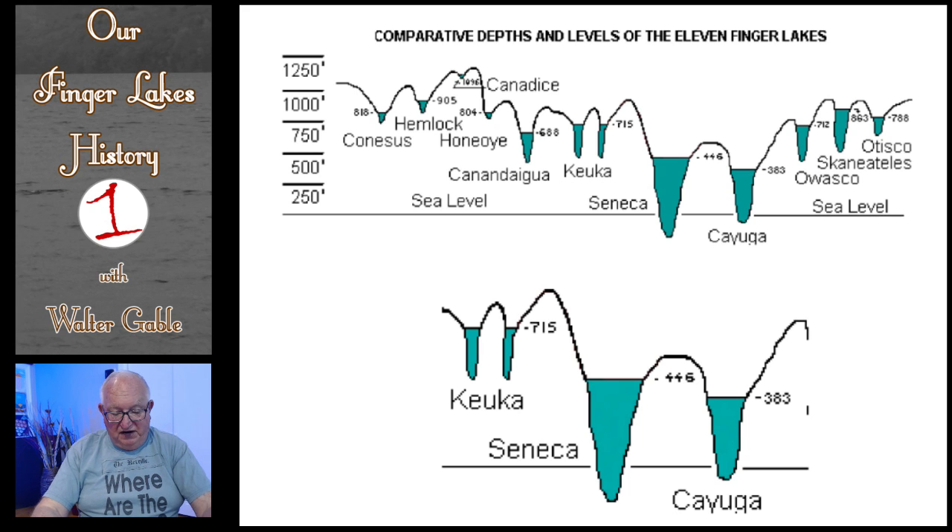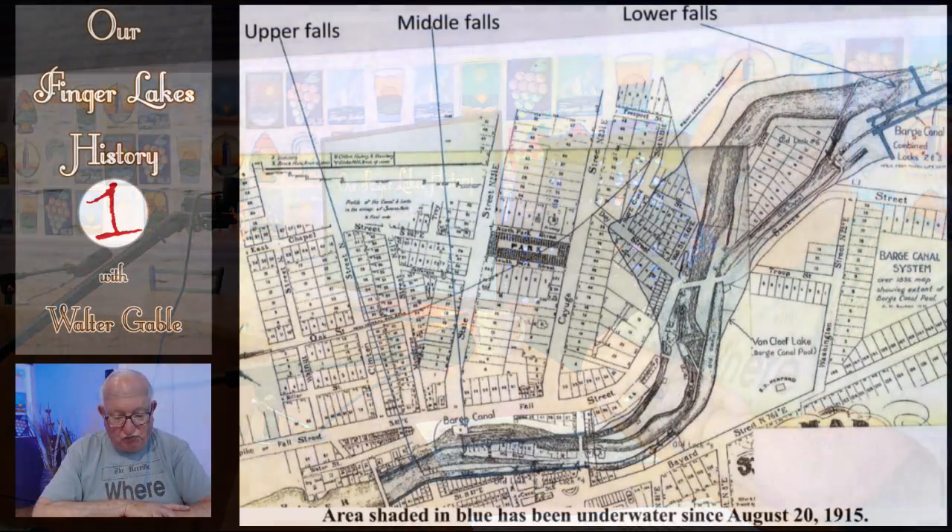Approximately 49 feet of that 63-foot drop takes place in the one-mile span of the Seneca River in what was the village of Seneca Falls. That 49-foot drop was actually a series of rapids rather than actual natural waterfalls as we commonly think of waterfalls. The Iroquois called these rivers Sashionce, which means swift rolling waters. So one could argue that there never have been waterfalls as a natural phenomenon in Seneca Falls, just rapids.